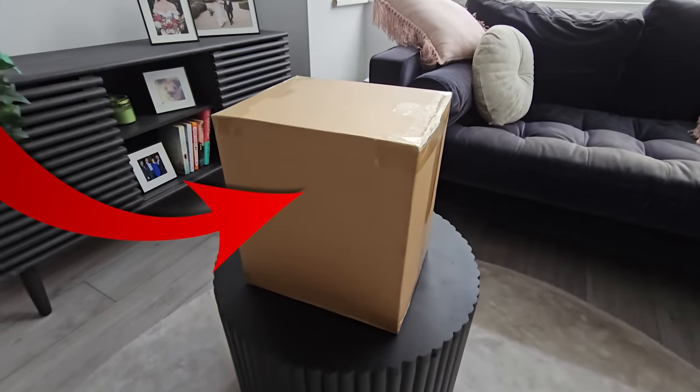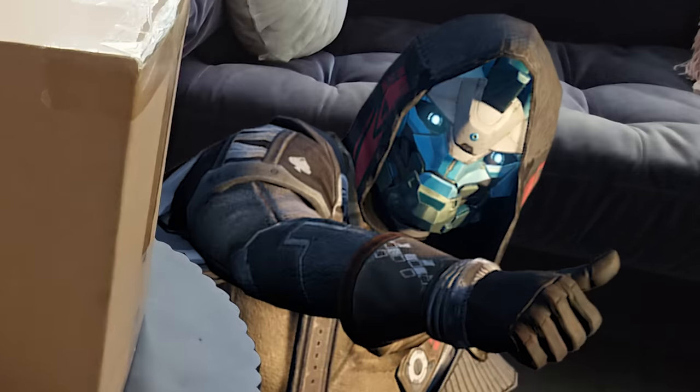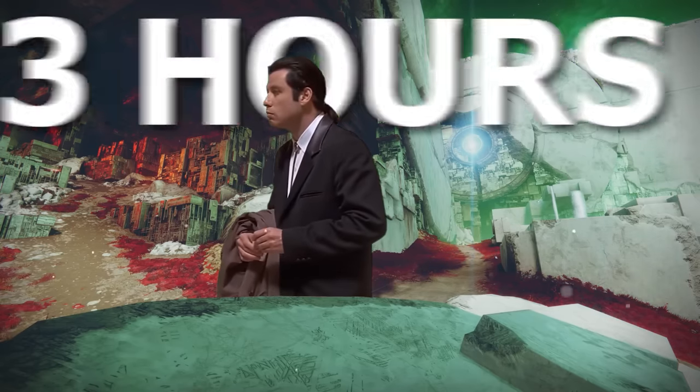Guys, Bungie surprised me with this nondescript brown package. Little did I know that inside was a secret that would take me three hours to solve. Yes, I'm that dumb.